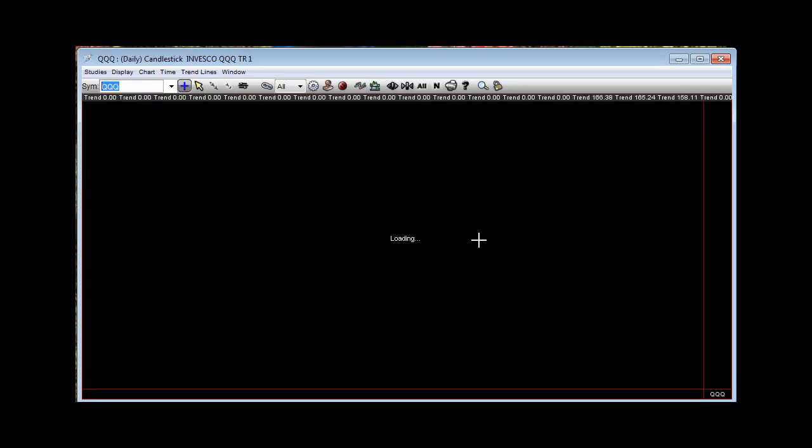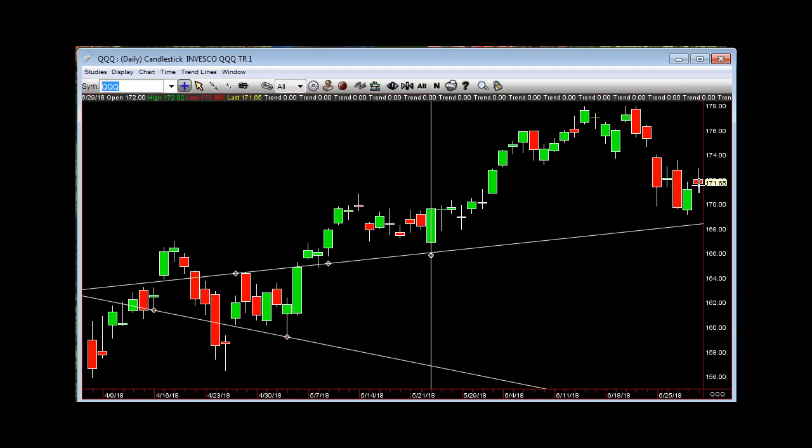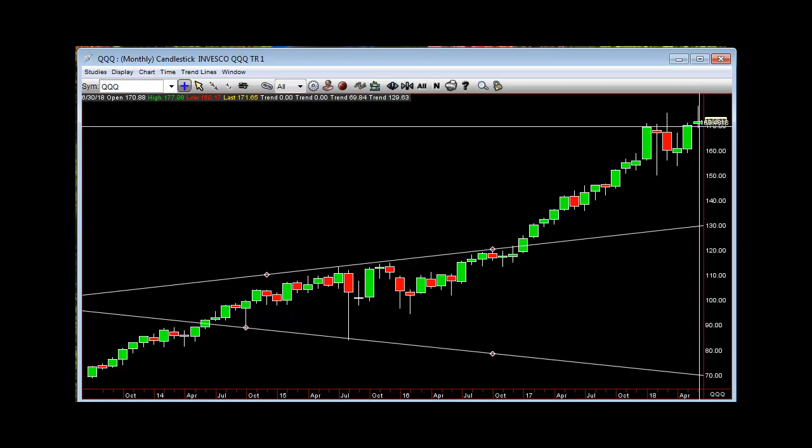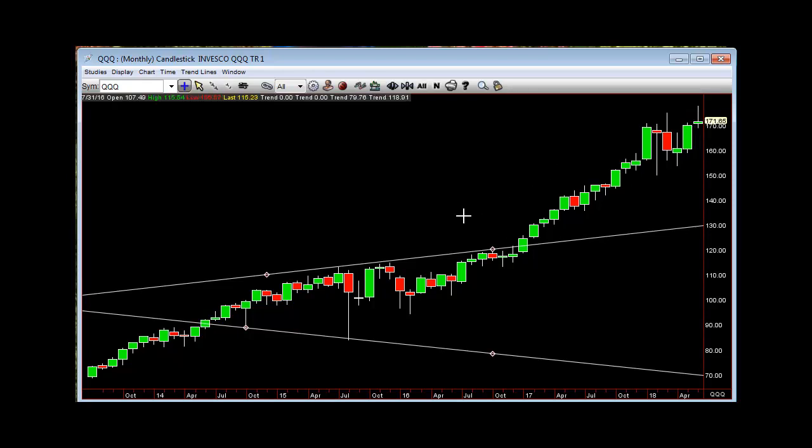If we go to QQQ — daily shooter, slight lower low, still couldn't take that out, but we'll see what the next two is on that. Also, monthly shooter here, and that would kick in below $169.17.